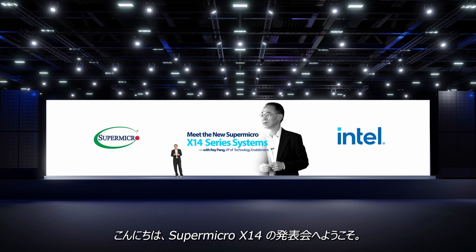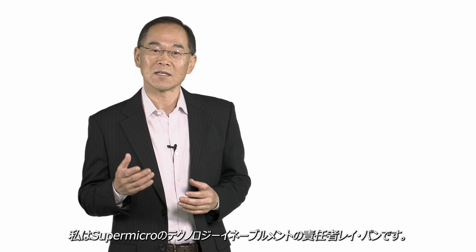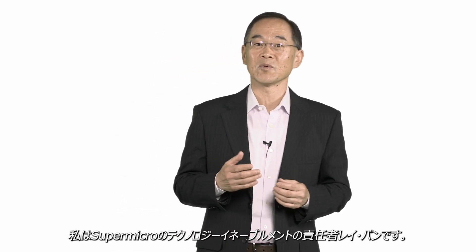Hello, welcome to Supermicro X14 launch. My name is Ray Pan. I'm the head of technology enablement at Supermicro.